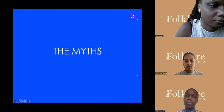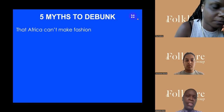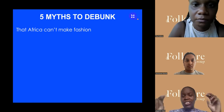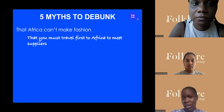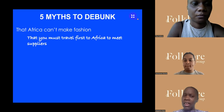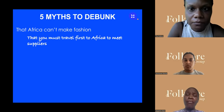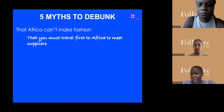Let's dive in. There are a few myths when people think about African fashion. First, that Africa can't make fashion — which is just not true. Africa has been making clothing since the beginning of time. Some people think you have to travel to Africa to meet suppliers. A lot of groundwork has been done by me and my team traveling to the continent meeting people, so you don't always have to go.